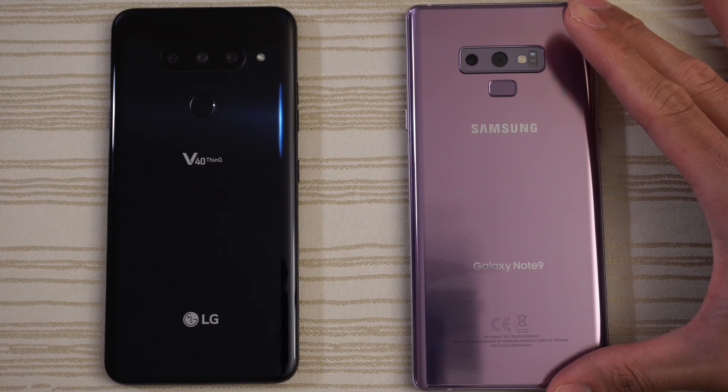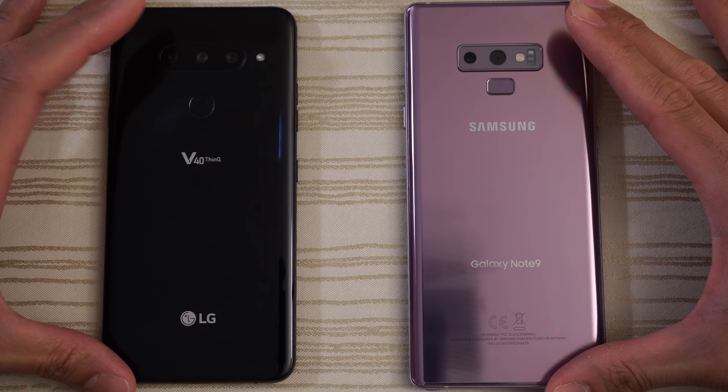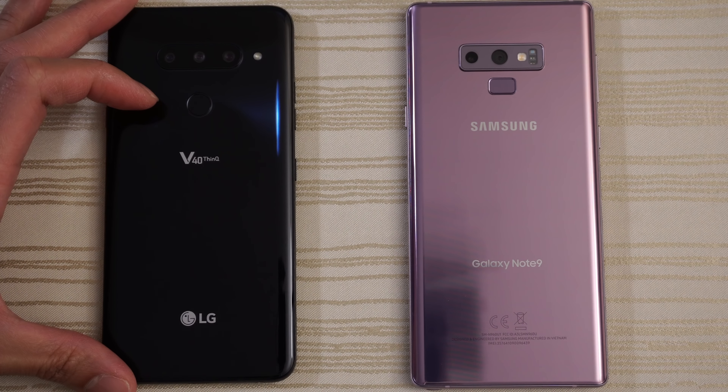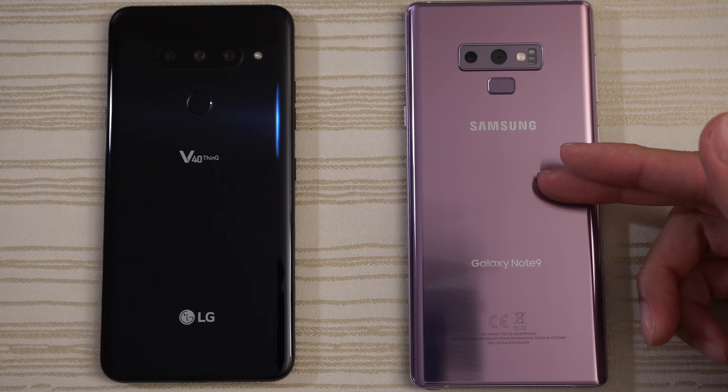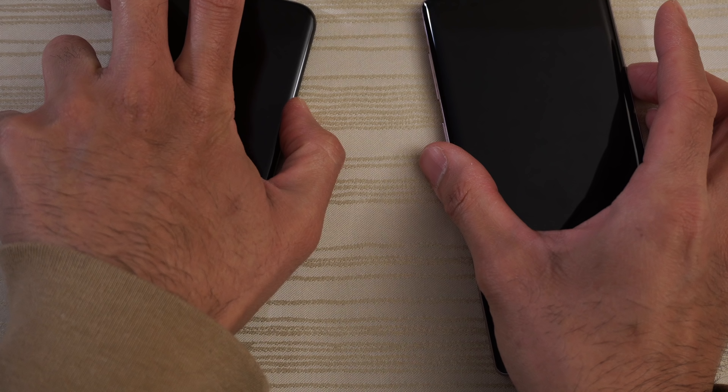This will be a speed test between the LG V40 ThinQ versus the Samsung Galaxy Note 9. They both have the Snapdragon 845. The LG V40 has 6 gigs of RAM, and this Note 9 has 8.